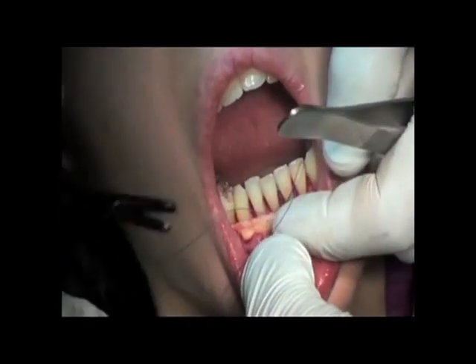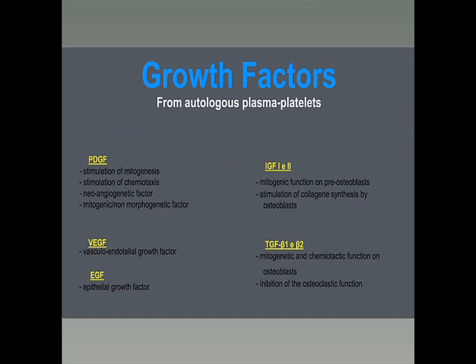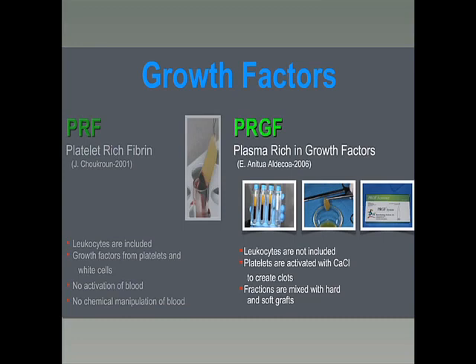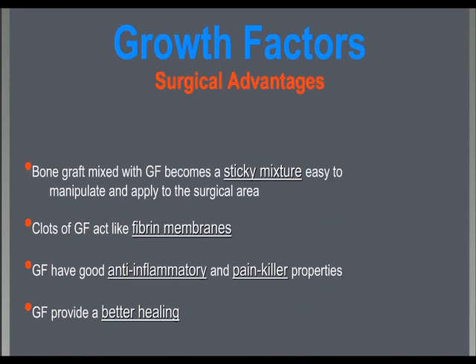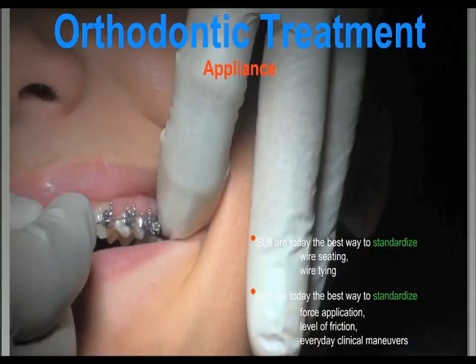The grafts are usually sutured with resorbable sutures. Hard and soft tissue grafts are generally combined with growth factors from autologous plasma platelets. We like to use either the PRF described by Choukroun or the PRGF by Anitua Aldecoa. The growth factors provide better healing, anti-inflammatory and pain-relieving effects and make the bone graft a sticky mixture easy to manipulate and apply to the decorticated bleeding bone.